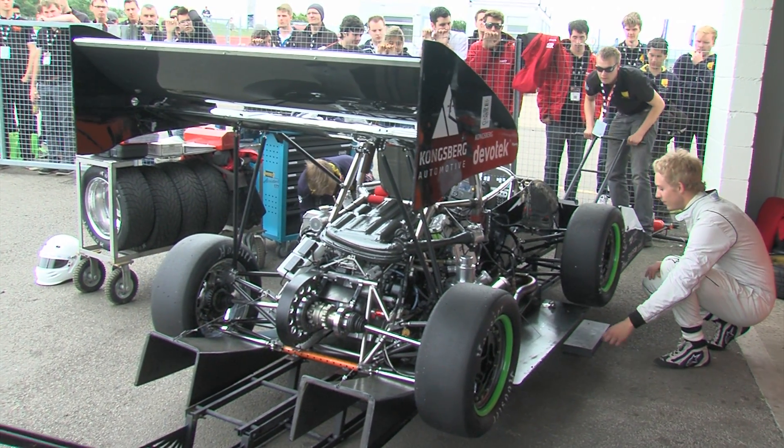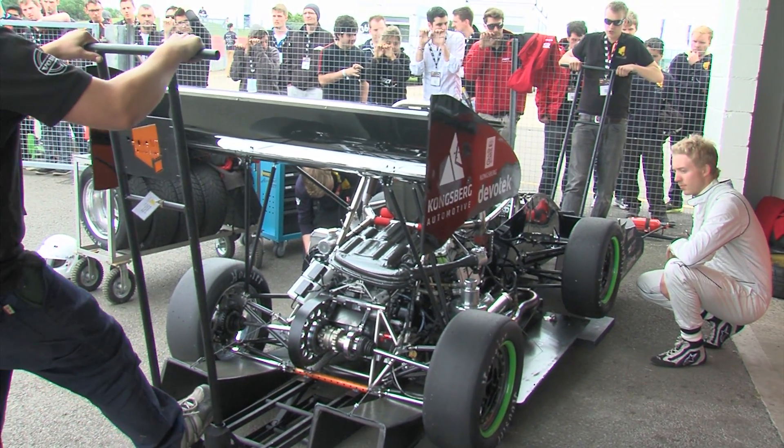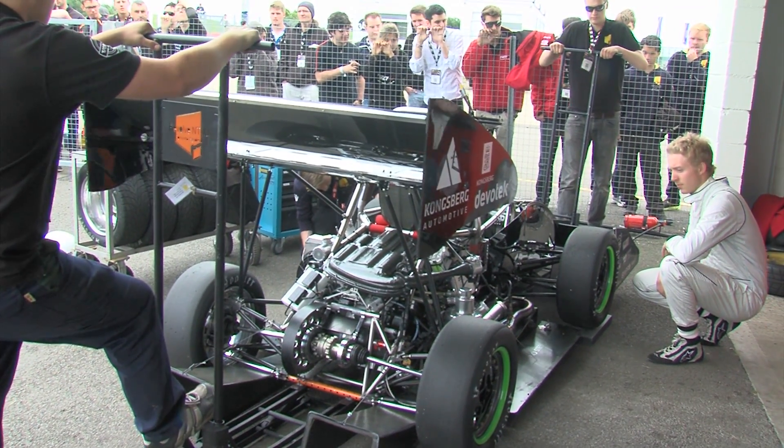So we're checking the driver's equipment, the seat belt mounting, the basic structure of the car in terms of roll hoops, roll hoop bracing, and head restraints.